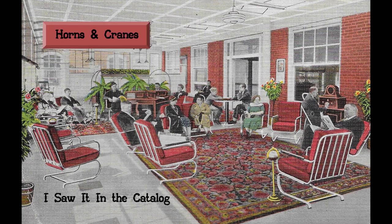Welcome to I Saw It in the Catalog, a video presentation of antique phonograph items found in period catalogs. Today, we'll review horns and cranes.